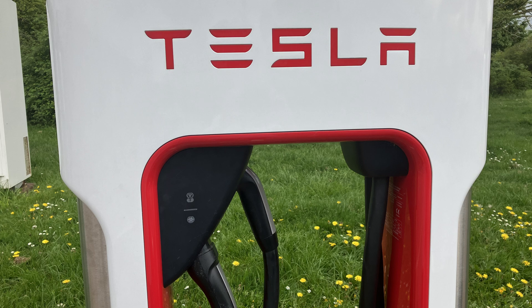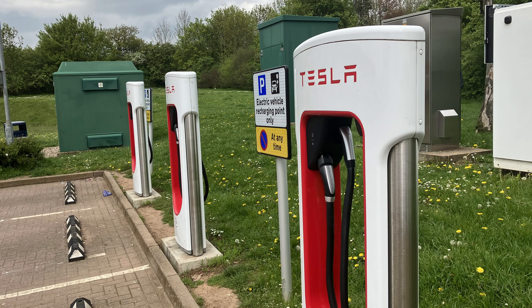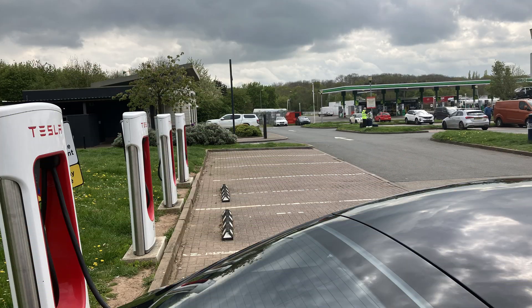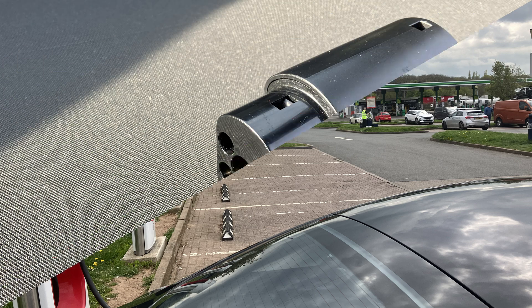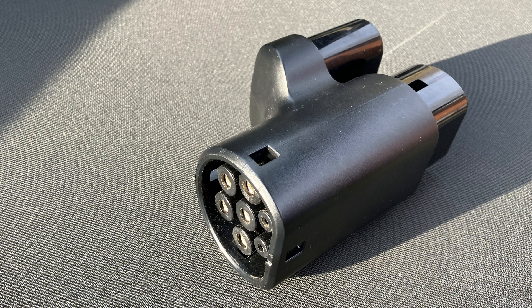Always use the CCS if you can. All Tesla cars of any age and socket type can always charge at older V2 chargers anywhere in the world. All cars since 2019 can charge at any supercharger anywhere in the world. Older cars pre-2019 can always charge at the new V3s but need an adapter. This adapter also allows you to use any non-Tesla charger with CCS2.